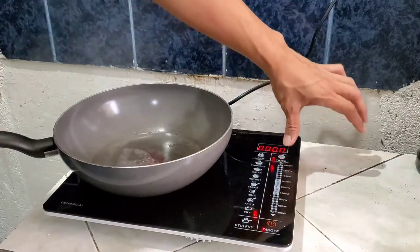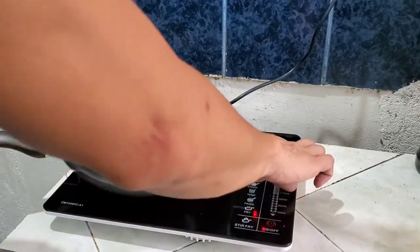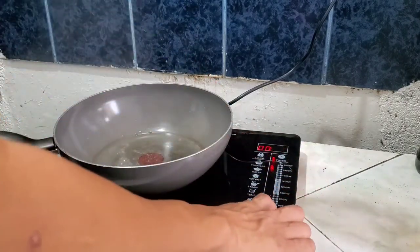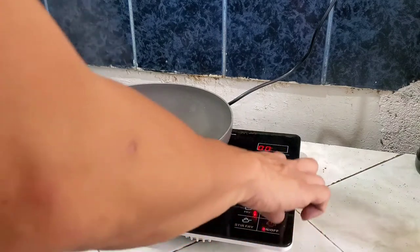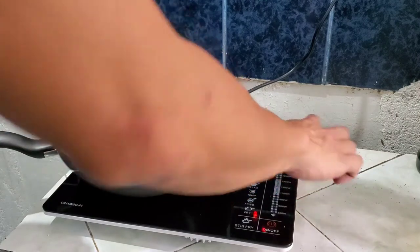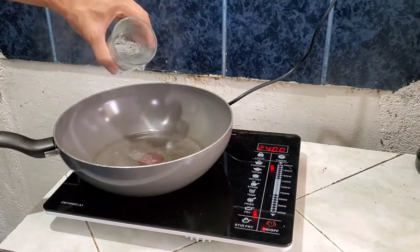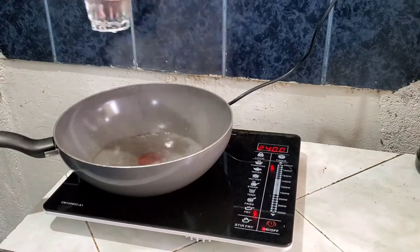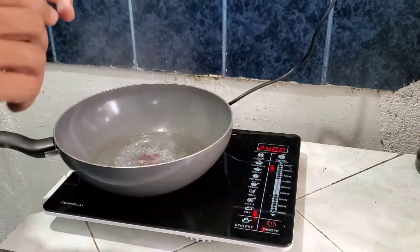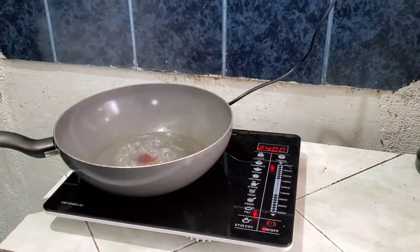You can also set a timer on it. Here's the timer — just set it and adjust the minutes. It goes up to 99 minutes. I set it to 66 minutes then pressed timer again — okay, it's set. It reached 2,400 watts. Very nice. And it has a locking feature so it won't get accidentally changed. Just unlock it when you need to adjust.